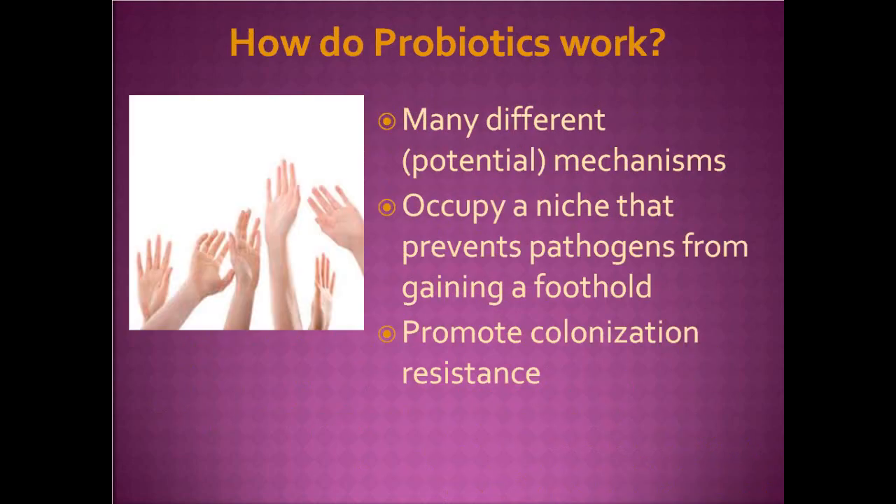How do probiotics work? It's not entirely clear — there's a lot of hand-waving around potential mechanisms. There's speculation that probiotics modify the immune response mediated by host epithelial tissue, or modify metabolic responses by other gut bacteria or by the host itself. There's also the potential that probiotics may occupy a niche that prevents pathogens from gaining a foothold, though we don't have direct evidence. And there's the idea that probiotics may promote colonization resistance.